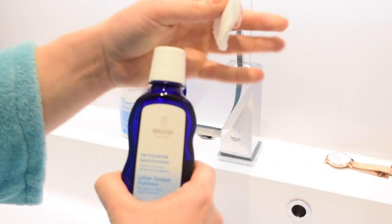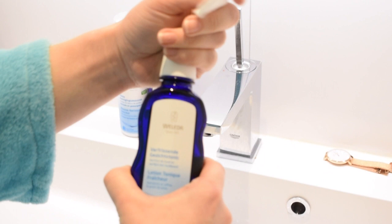After I step out of the shower, I use the refreshing toner to tone my skin, since I already cleansed my face before heading into the shower.